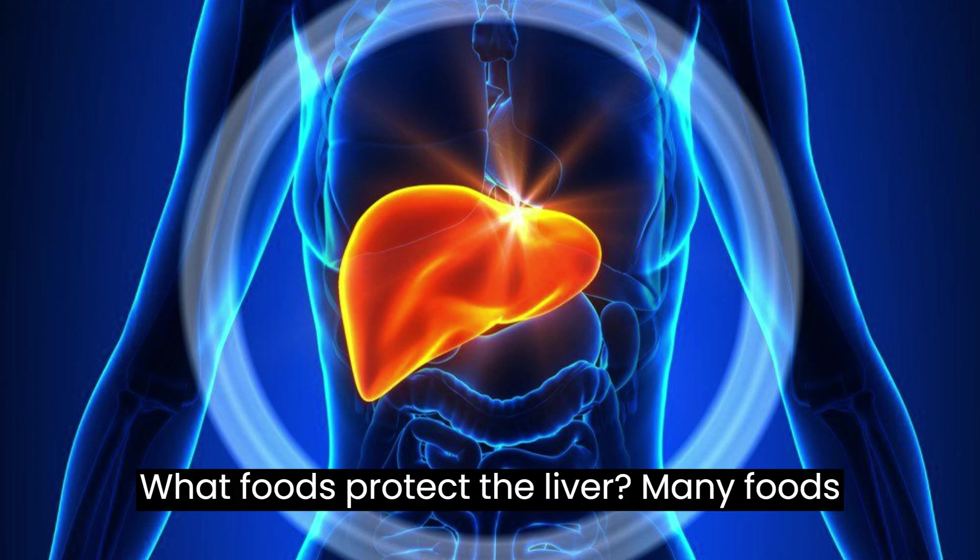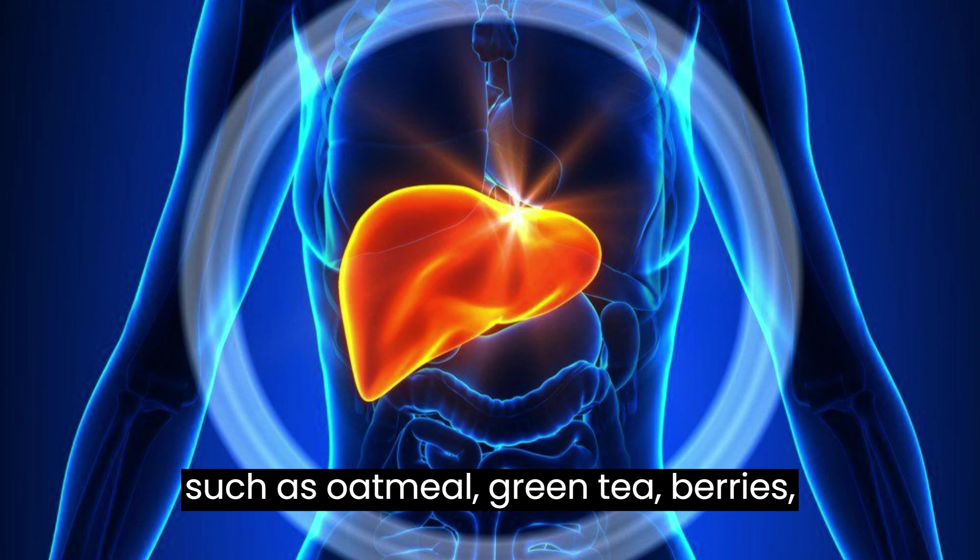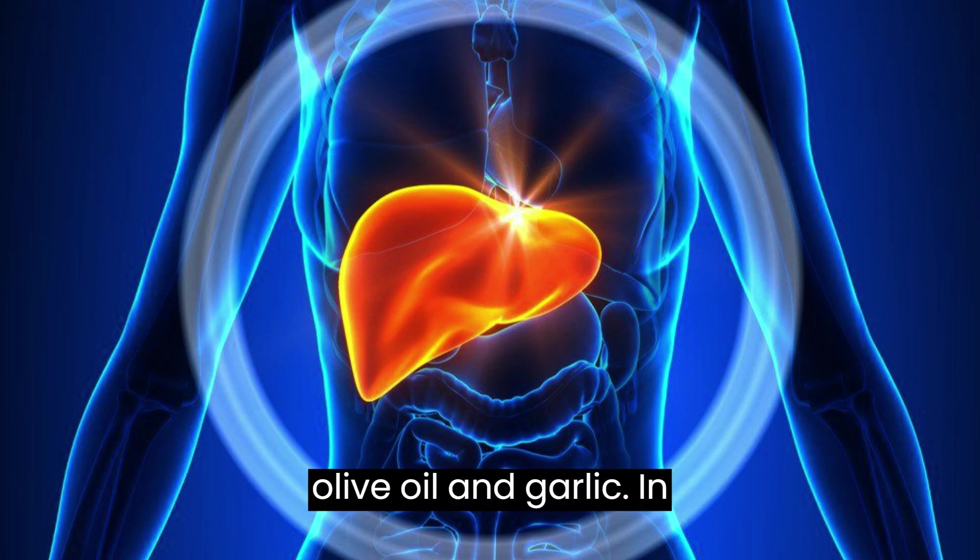What foods protect the liver? Many foods and drinks can help protect the liver, such as oatmeal, green tea, berries, olive oil, and garlic.